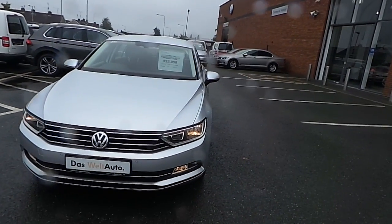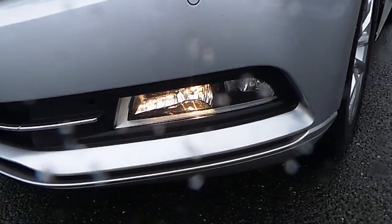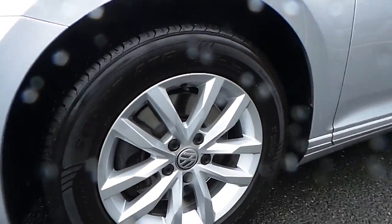As you can see it's done a nice tungsten or reflex silver finish. It comes with fog lights and also comes with alloy wheels.